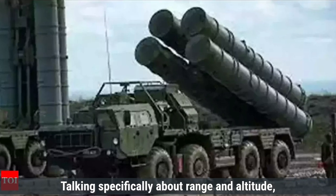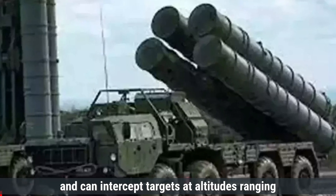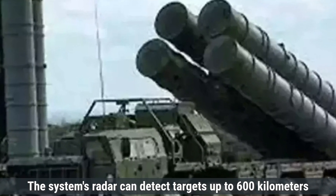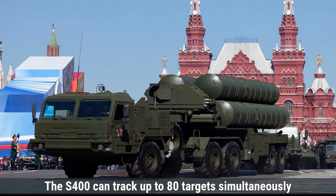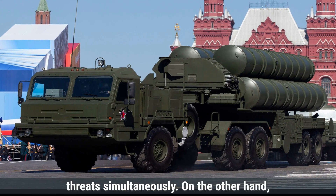Talking specifically about range and altitude, the S-400 Triumph has a maximum range of up to 400 kilometers and can intercept targets at altitudes ranging from 10 meters to 30 kilometers. The system's radar can detect targets up to 600 kilometers away, allowing for early threat identification. The S-400 can track up to 80 targets simultaneously and engage up to 36 of them at once, launching multiple missiles to counter several threats simultaneously.